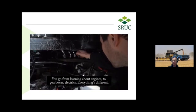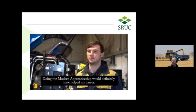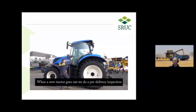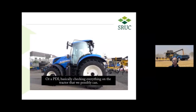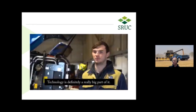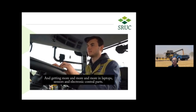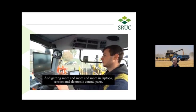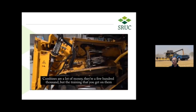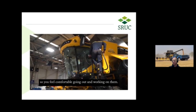You go from learning about engines to gearboxes, electrics — everything's different. Doing the modern apprenticeship would definitely have helped my career. There's stuff that you learn in it that you would never probably see or know if you didn't do it. When a new tractor goes out, we do a pre-delivery inspection, or PDI, basically checking everything on the tractor so there are no breakdowns. Technology is definitely a really big part of it — it's in every single machine now. I'm getting more and more laptops and sensors and electronic control parts. The combines are a lot of money — a few hundred thousand — but the training that you get on them makes it very understandable.